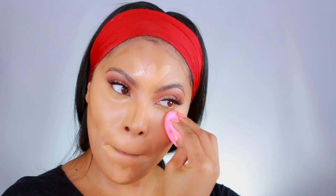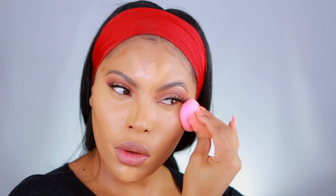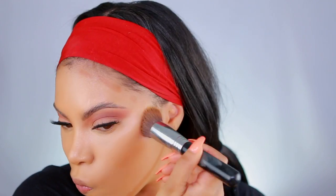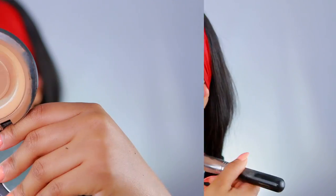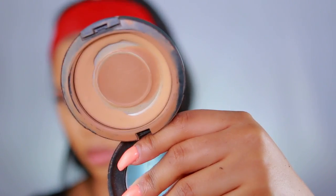To blend out the concealer I'm using a damp Beauty Blender sponge — I cannot blend without my Beauty Blender. For the contour I like to use a brush first and then go in with the Beauty Blender sponge. Since my T-zone gets a little oily, I'm going to set and lock everything in place using the Maxi Fix powder, and I apply a bit of that powder under my eyes as well.